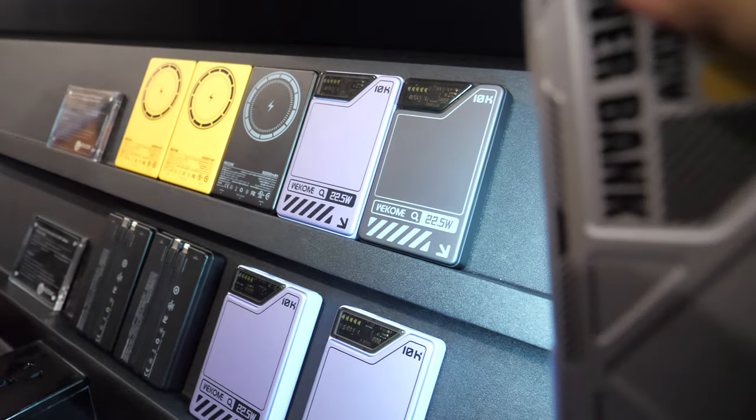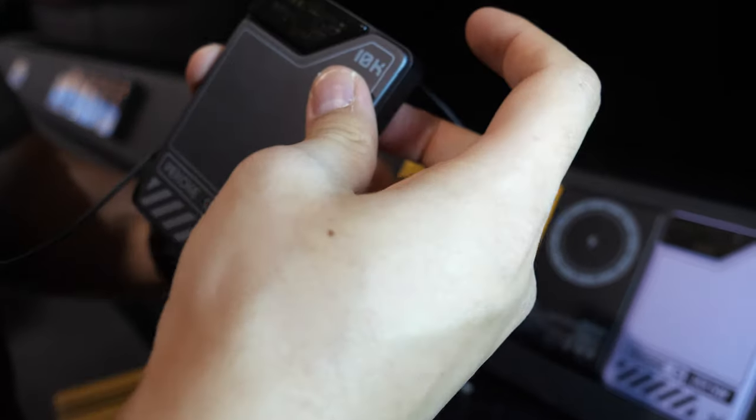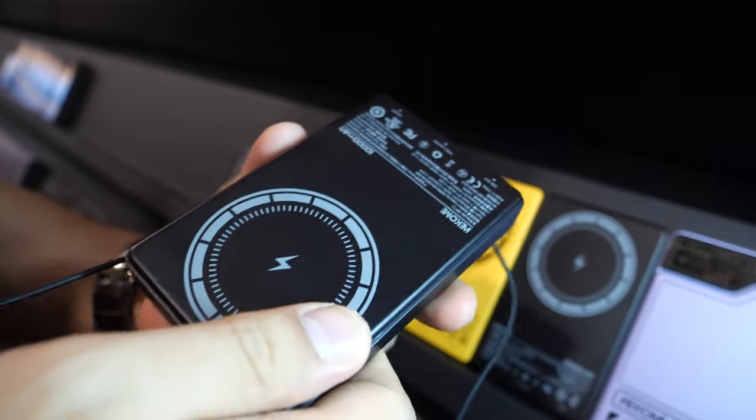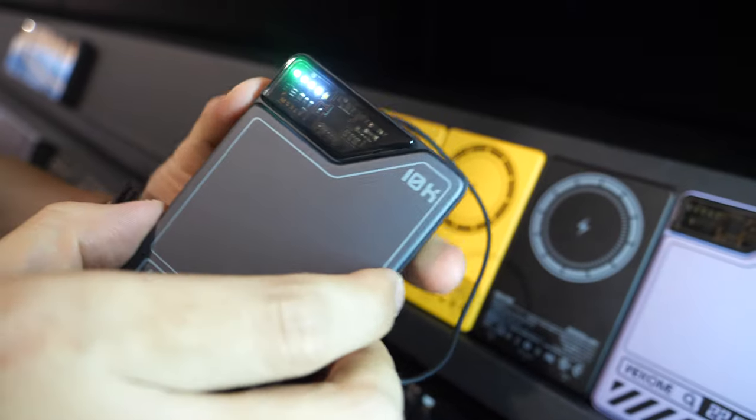Let's continue the tour. Here's a magnet power bank with a metal shield. Here is the button to turn it on — it shows the capacity here — and this side has MagSafe. It's 10,000 mAh.